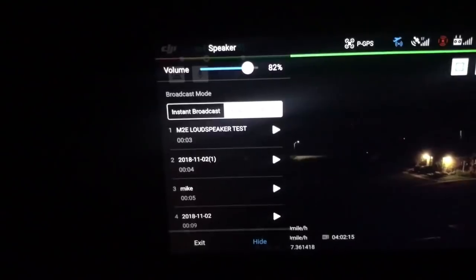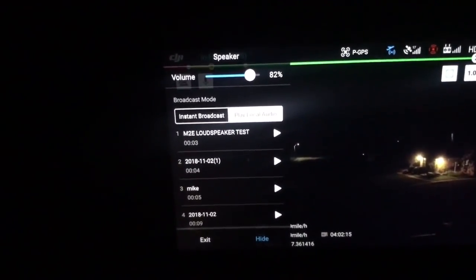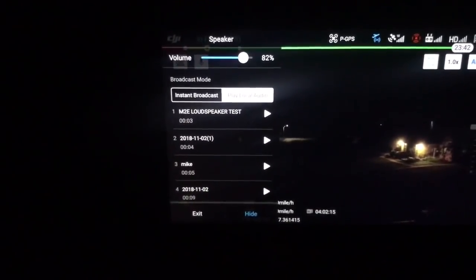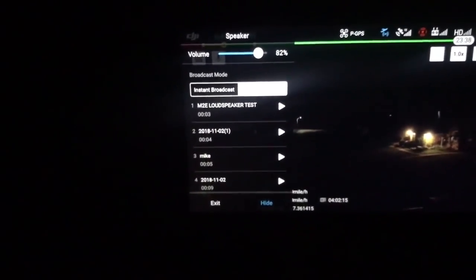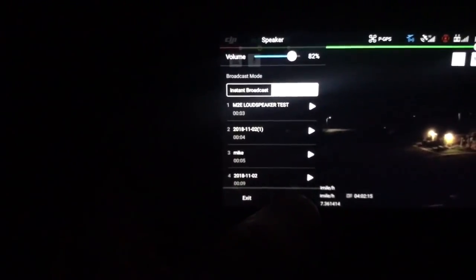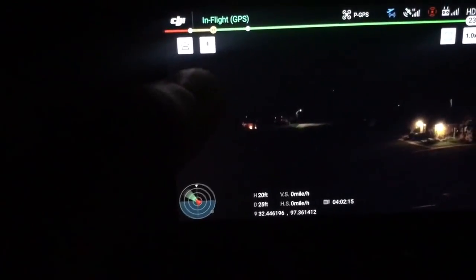I have it at 82% — it goes louder, but when you move it all the way up to 100% it gets louder but you lose a little bit of clarity, just like turning your radio all the way up. So I like to keep it right around 80%. My test criteria is clear and audible range. Right now we're 25 feet away — not very far, but we're just going to see what it sounds like.